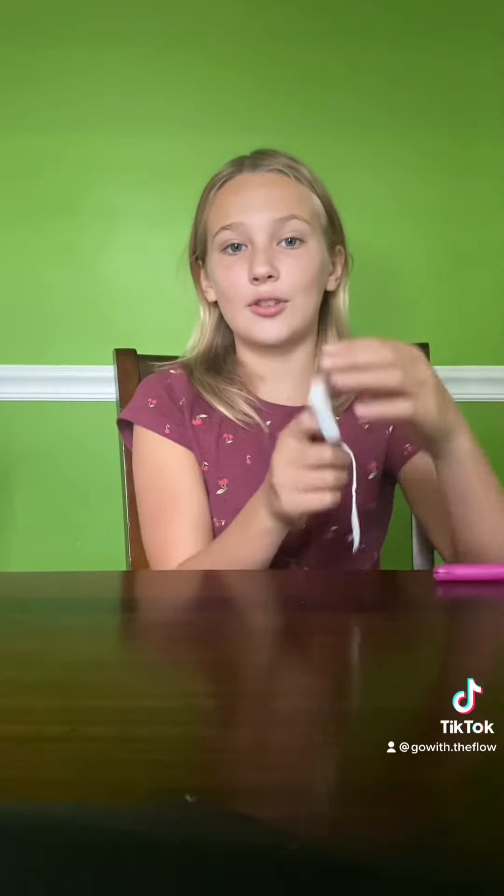So this is a tampon. It's pretty simple to use and it comes in a lot of different sizes and options. You will insert this part into your body and push this plastic piece right here. Then you will take off the plastic and the string will hang out. Once you are done with it, you just pull it out using the string.